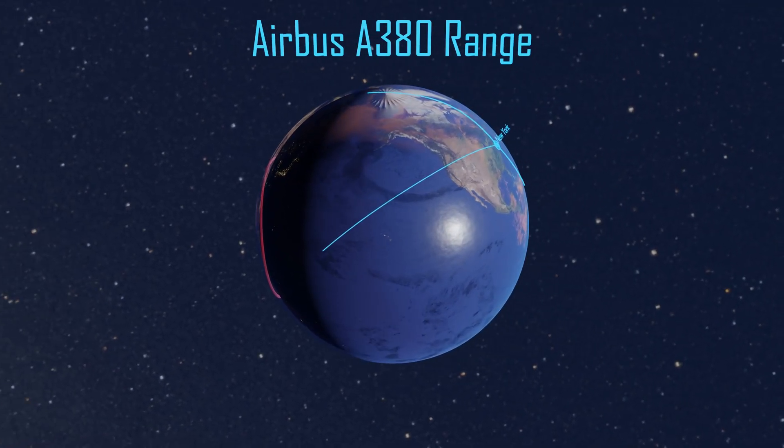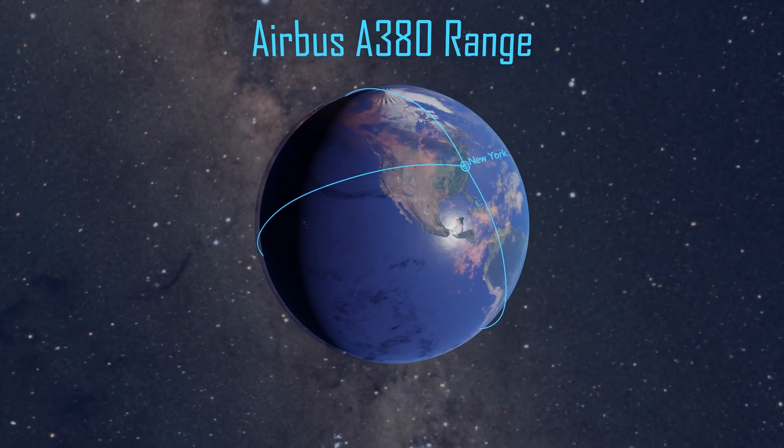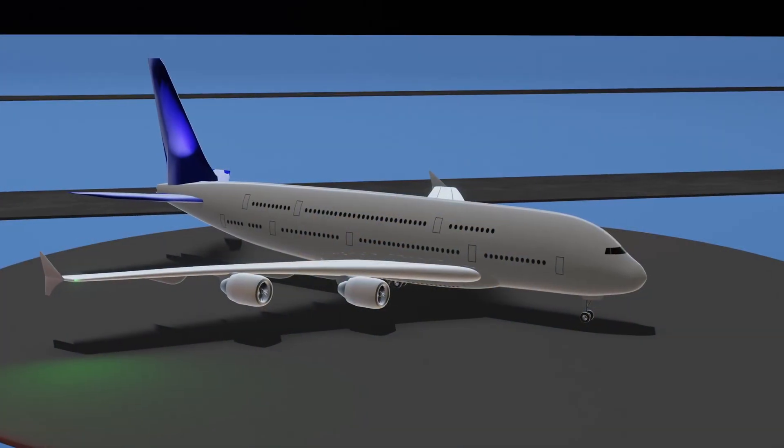The A380's 84,000-gallon fuel capacity enables it to fly nearly 10,000 miles non-stop, connecting cities like New York to Singapore or Los Angeles to Dubai.